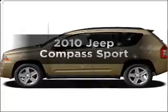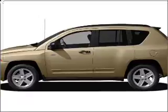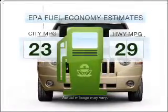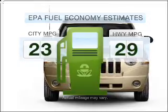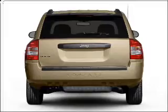Presenting the 2010 Jeep Compass. Travel the roads in style and comfort in this great vehicle. Low emissions and the good fuel economy offered in this vehicle are important to you and the environment. With an efficient four cylinder engine connected to a smooth shifting transmission,